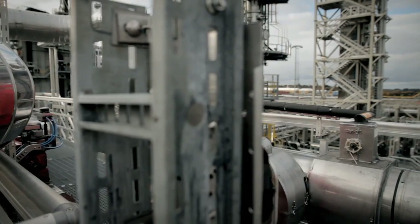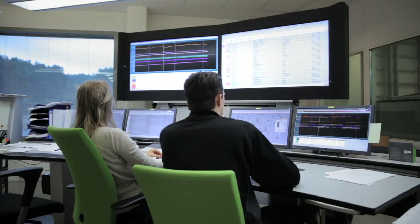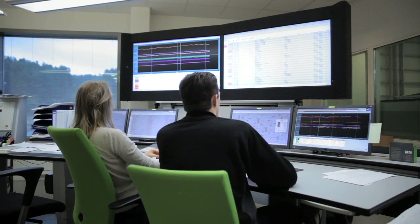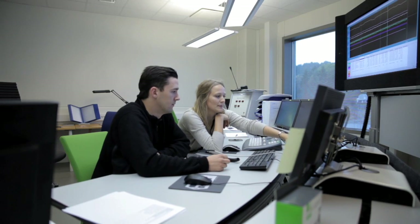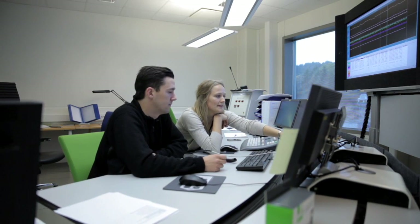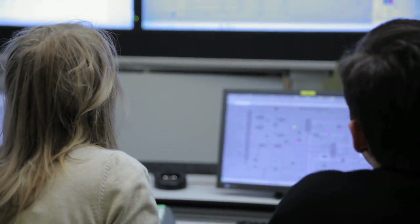Through an extensive test programme, Arca Solutions will further improve the carbon capture technology. At the test plant at Mongstad, every part of the process is monitored carefully. Here in the Aker control room, we can monitor the whole amine process. We can start and stop pumps. We can control the valves and monitor the pressure and temperatures and other important parameters.